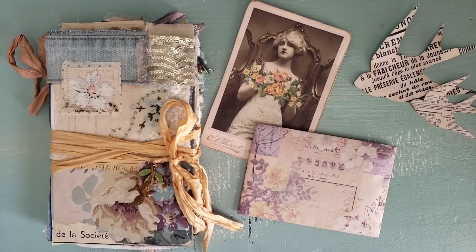Hi everyone, this is Heather and I am from Ruby and Pearl XO. I am super excited to be here. This is my first design team project for the Graphics Fairy and I just had so much fun making this journal. I can't wait to share this flip through with you.